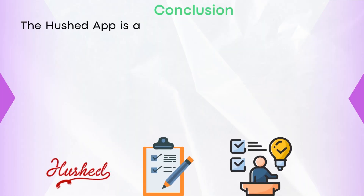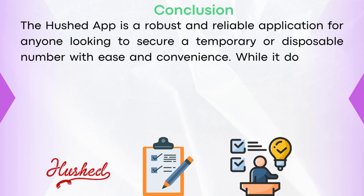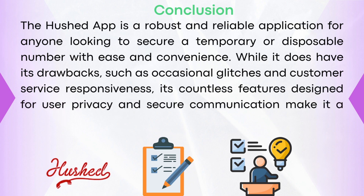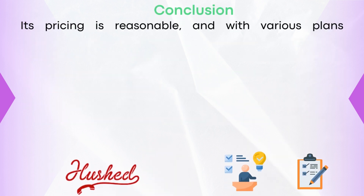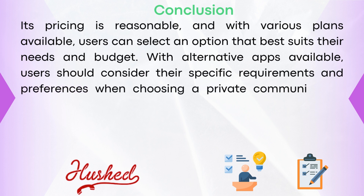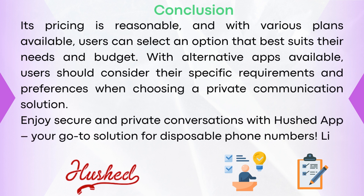In conclusion, the Hushed app is a robust and reliable application for anyone looking to secure a temporary or disposable number with ease and convenience. While it does have its drawbacks, such as occasional glitches and customer service responsiveness, its countless features designed for user privacy and secure communication make it a noteworthy investment for individuals and businesses alike. Its pricing is reasonable, and with various plans available, users can select an option that best suits their needs and budget. Users should consider their specific requirements and preferences when choosing a private communication solution. And there you have it — an in-depth review of Hushed app. I hope this video was helpful. Thank you so much for watching.